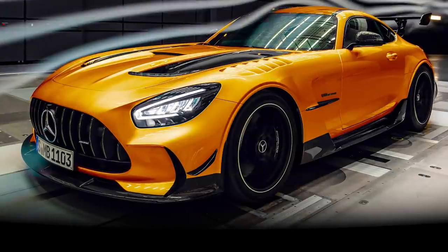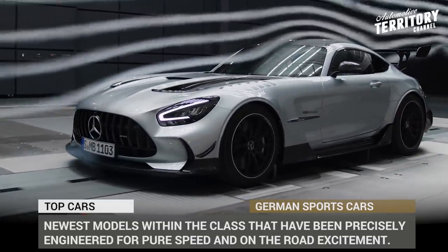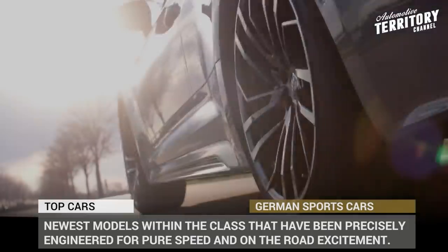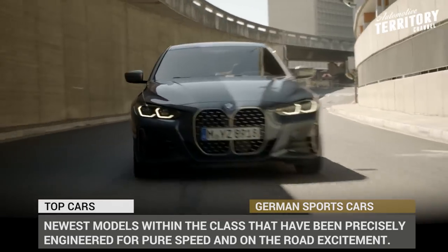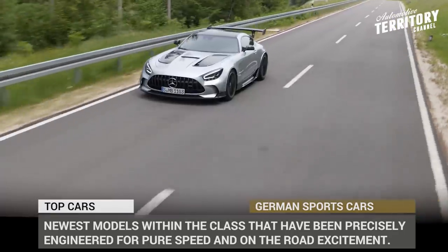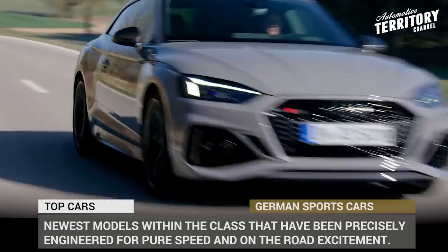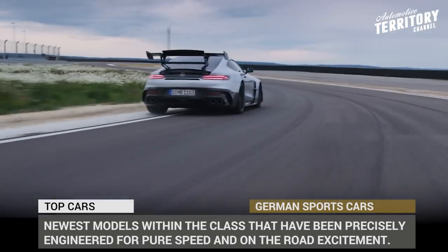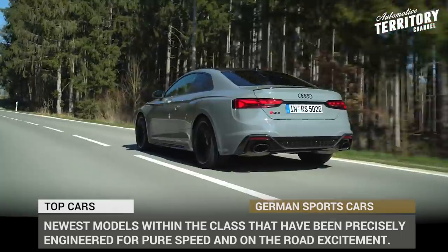If your country is interconnected with autobahns that have no speed limit, the national automotive industry simply has to match the opportunities given to the drivers. Germany is doing a solid job on both fronts, satisfying the need for speed with amazing sports cars year after year. In this episode, we'll be giving you a quick roundup of the newest models within the class that have been precisely engineered for pure speed and on-the-road excitement.